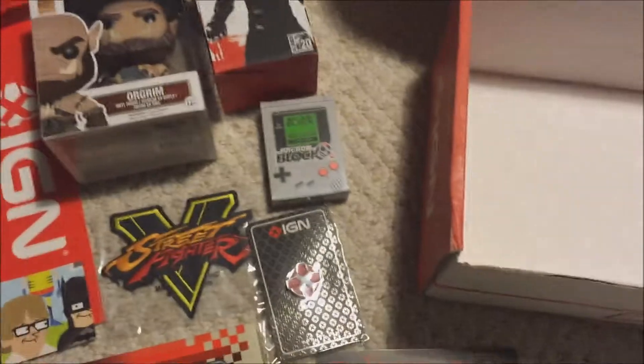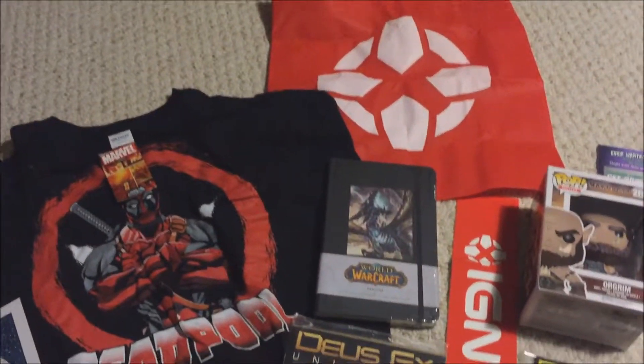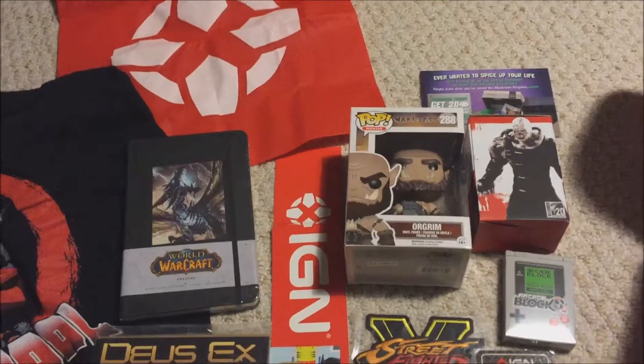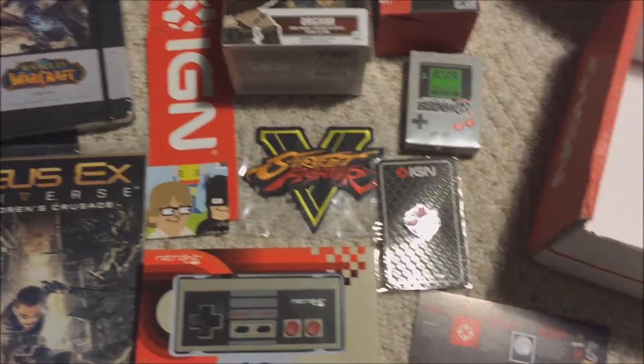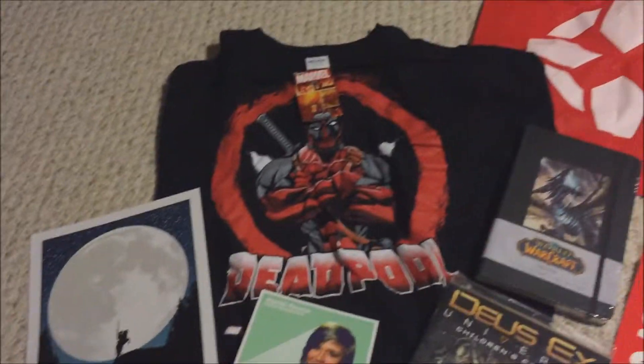Anyway, let's recap what we got: the Zelda print, autograph, t-shirt, tote bag, journal, comic, bumper sticker, coupon code, Orgrim Funko Pop, Nemesis statue, deck of cards, Street Fighter patch, label pin, and NES controller. That's thirteen items total — not bad.